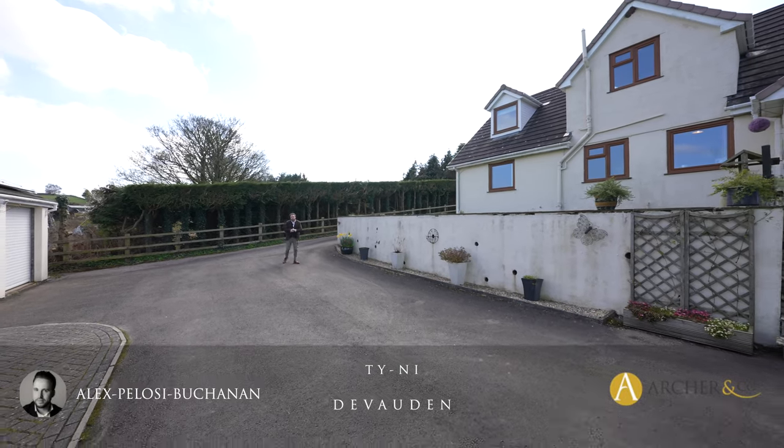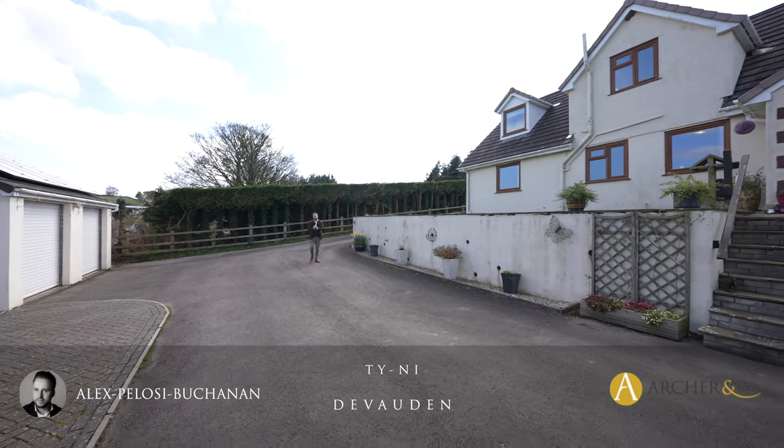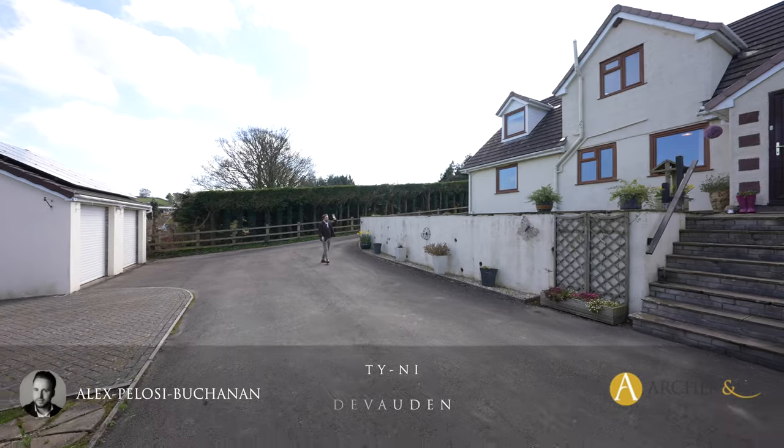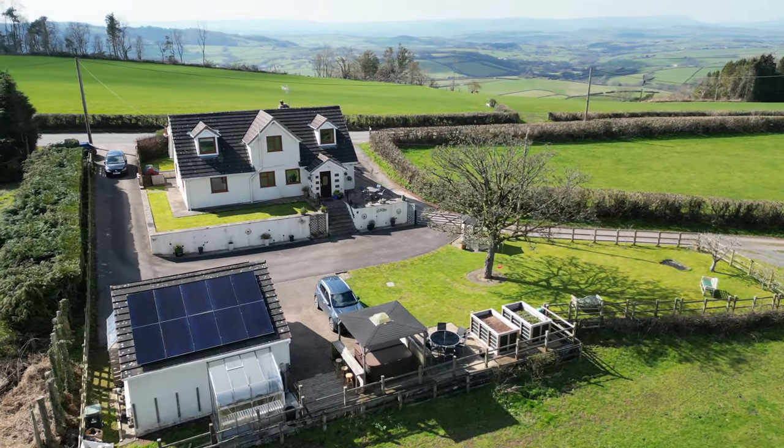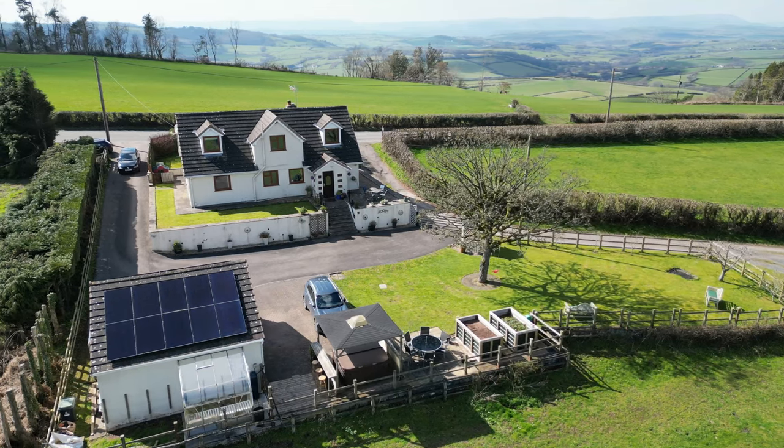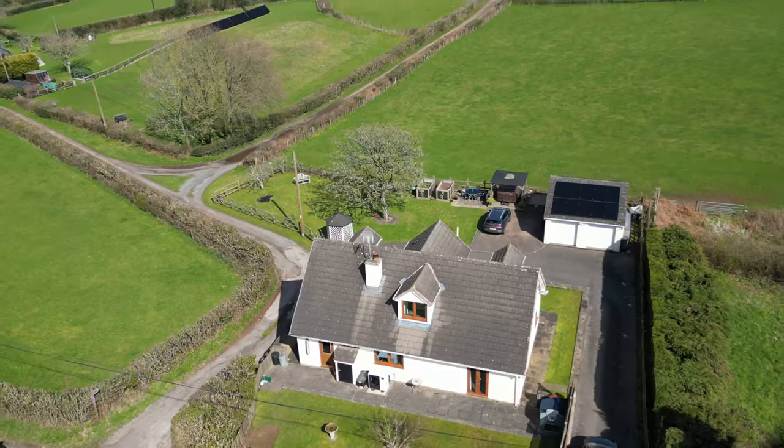Hi, it's Alex here and today you join me on the fringe of the village of Devorden, where we're here to see this substantial family home which sits in a plot of around a third of an acre and enjoys breathtaking views over the surrounding Monmouthshire countryside.